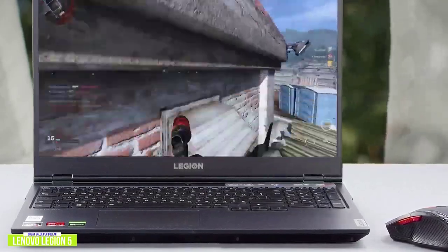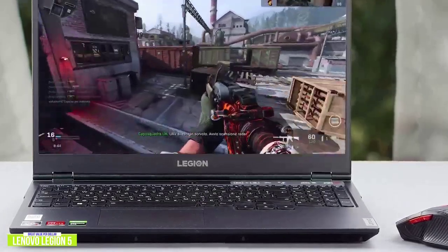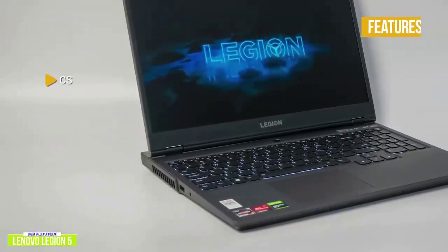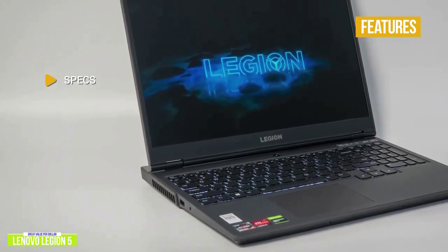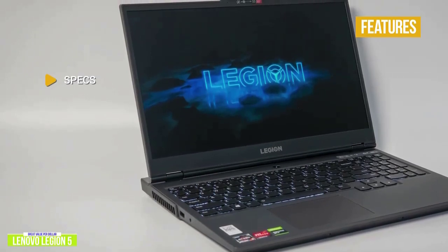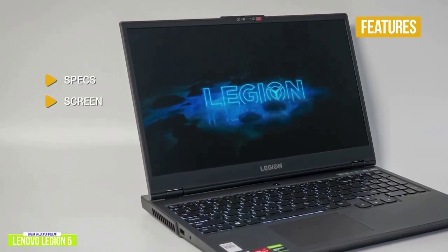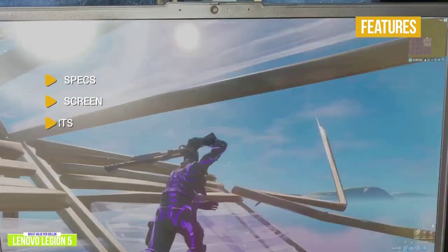The thermals are quite efficient and dissipate heat via a dual-channel thermal mechanism, and the battery performance maxes out around 4 hours. Screen: 15.6-inch FHD IPS display with a 144Hz refresh rate and 5ms response times.